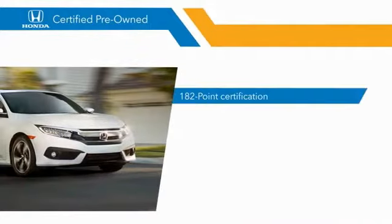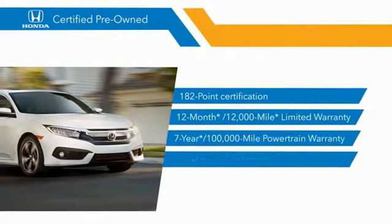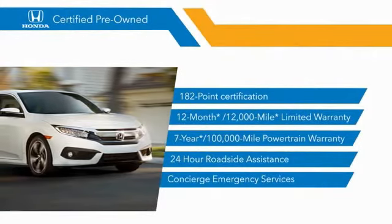Stop by your local Honda dealer today to see why the Honda certified program is worth looking into.